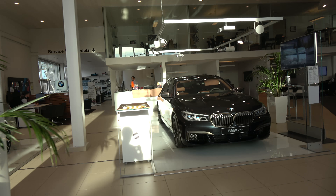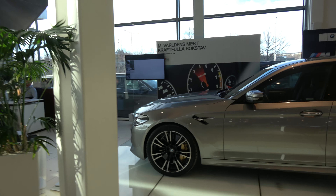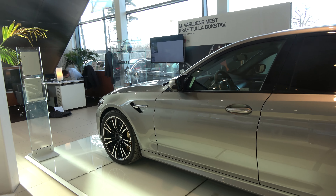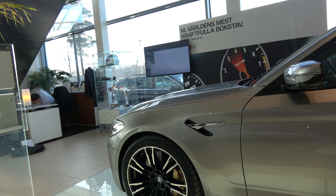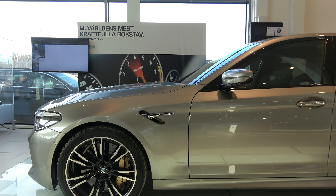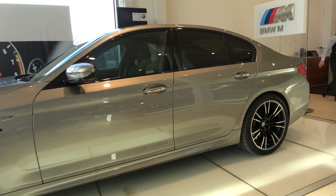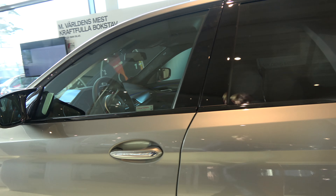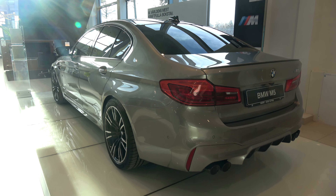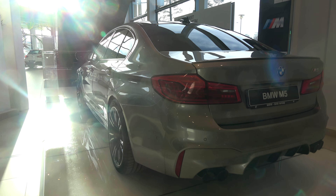Next to it we have an M760 Li with cognac interior. And this M5 has ceramic brakes, as you can see. And raised top speed limiter, comfort access, soft close. But the emblems are on, which I prefer.